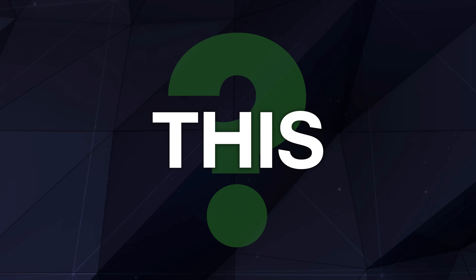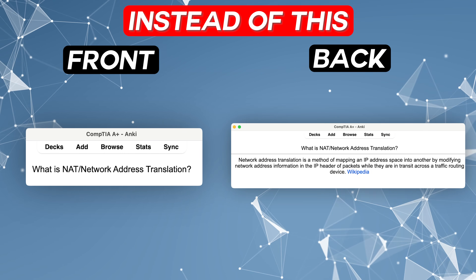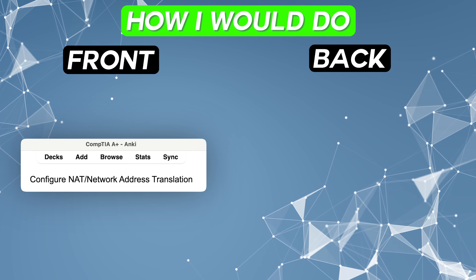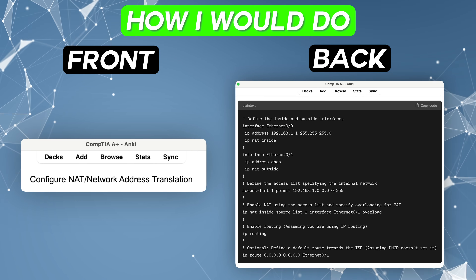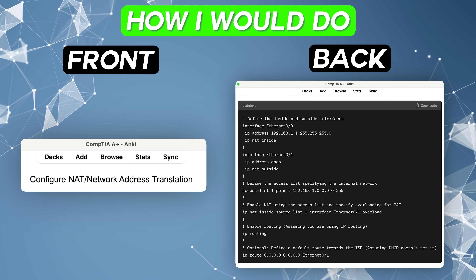Getting into how to apply this to tech — because not everything we do is just rote memorization of theoretical concepts, we have to practice labs too. The way I used Anki to study for practical certifications like CCNA: instead of putting on the front 'what is NAT, network address translation' with the definition on the back, I would put 'configure NAT' on the front, and on the back would be the full Cisco router configuration to implement NAT.